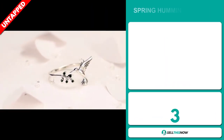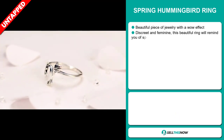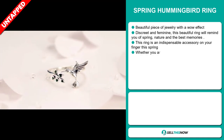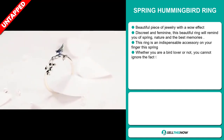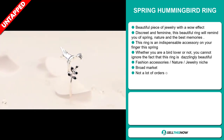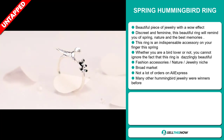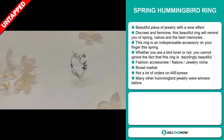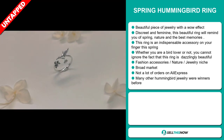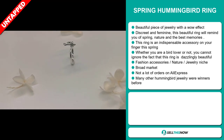Our next product is the Spring Hummingbird Ring. Now this is a beautiful piece of jewelry with a wow effect. It's discreet and feminine. This beautiful ring will remind you of spring, nature and the best memories — it's an indispensable accessory on your finger this spring. Whether you're a bird lover or not, you cannot ignore the fact that this ring is dazzlingly beautiful. It falls under the fashion accessory, nature jewelry niche market. We also think that this item has a broad market base and a lot of untapped potential.